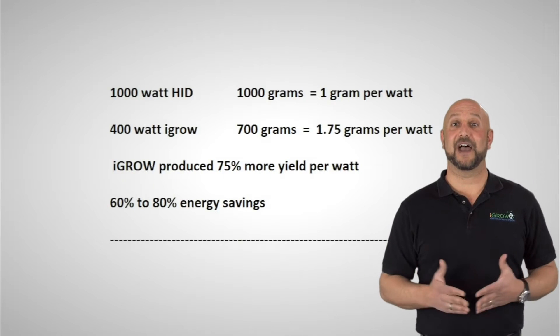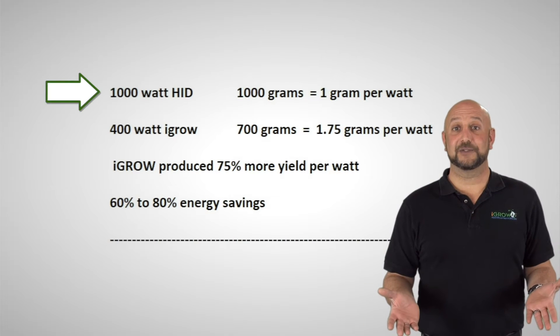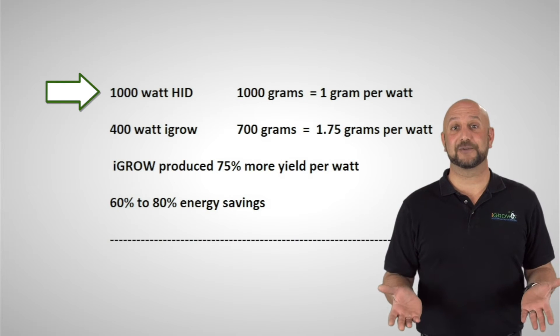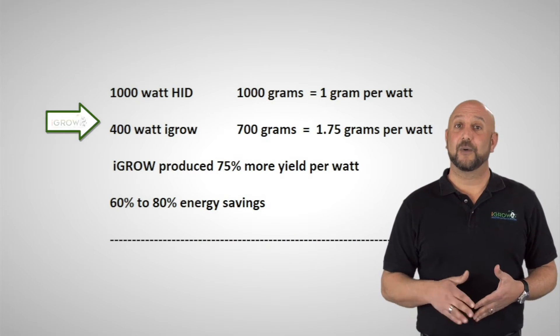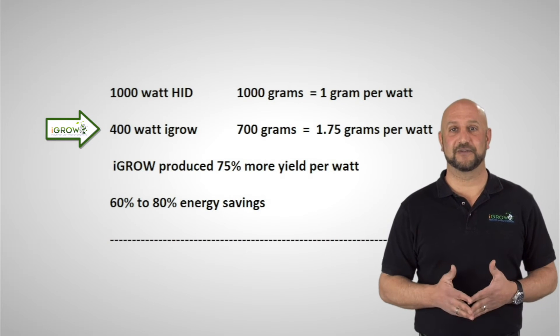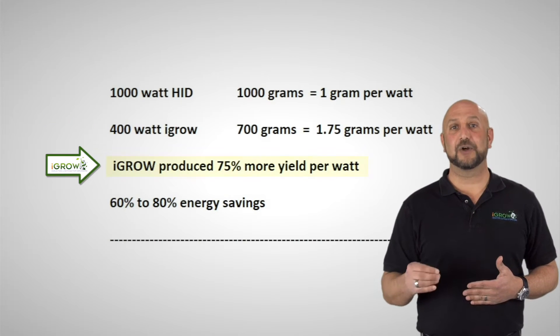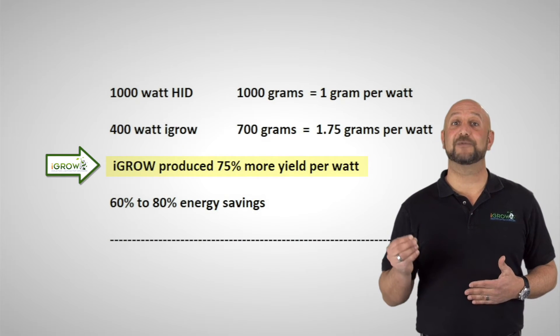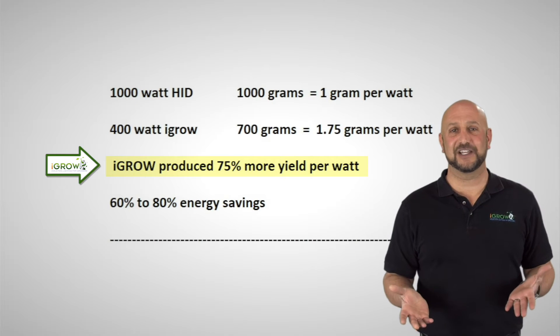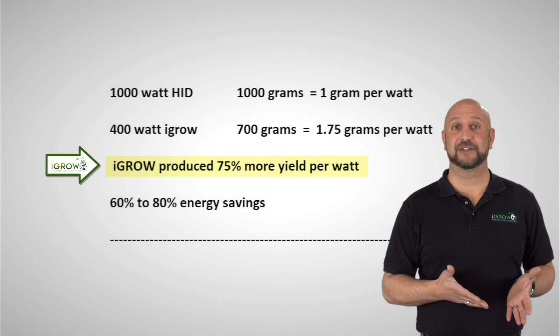So here's the math based on everything we've discussed so far. A 1,000 watt HPS light produces on average 1,000 grams per harvest, while a 400 watt iGrow produces on average 700 grams per harvest. When comparing the two on a per watt basis, iGrow produces almost one and a third times more grams per watt than an HID, not to mention producing a significantly higher quality flower site.